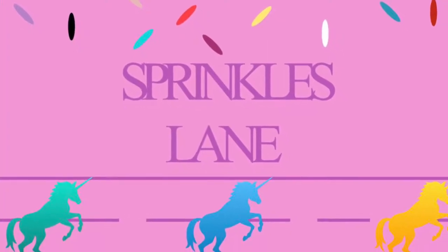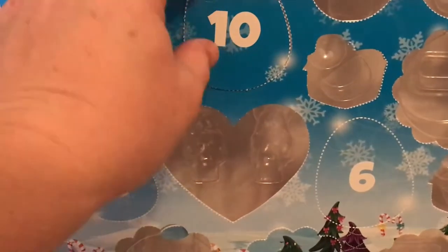Hi! Welcome to Sprinkles Lane. Glad you could join us today. It's day 10, the last day before single digits.